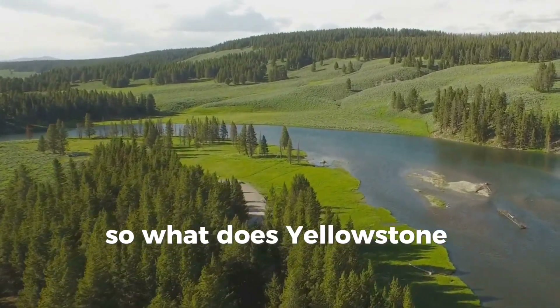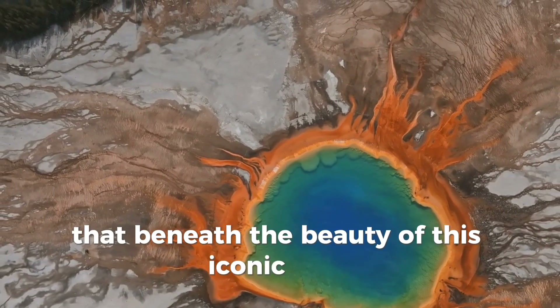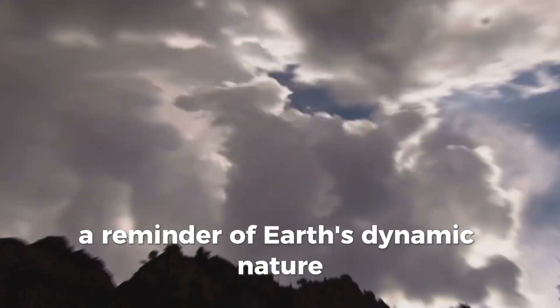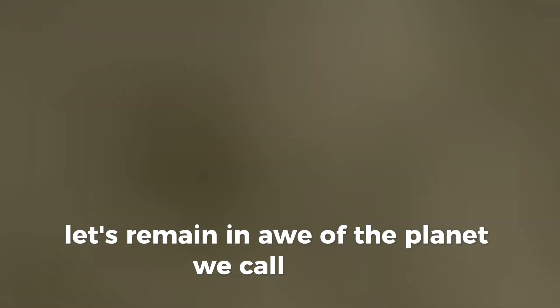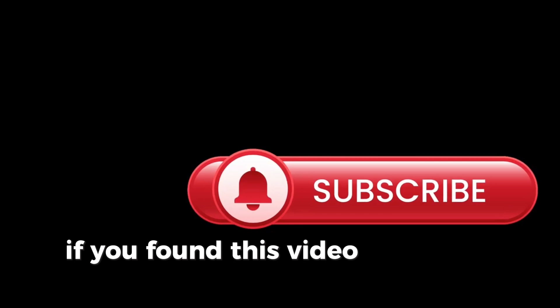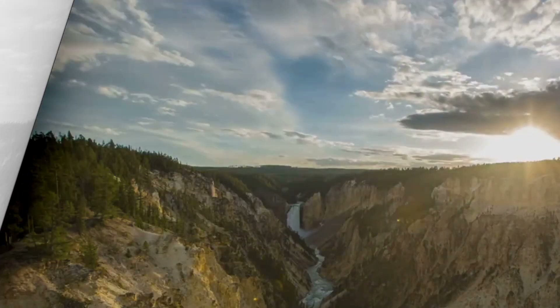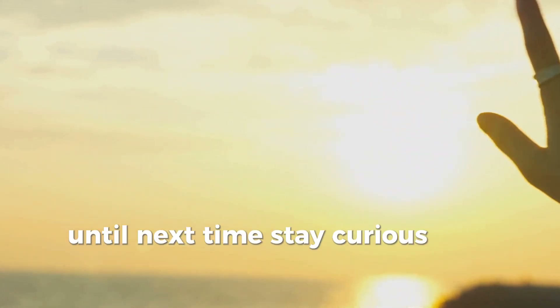What does Yellowstone's supervolcano teach us? That beneath the beauty of this iconic park lies a force of unimaginable power, a reminder of Earth's dynamic nature. As we explore its mysteries, let's remain in awe of the planet we call home. Thank you for joining us on this journey. If you found this video intriguing, hit the like button and subscribe for more fascinating explorations. Yellowstone may be a sleeping giant, but its story is far from over. Until next time, stay curious and stay inspired.